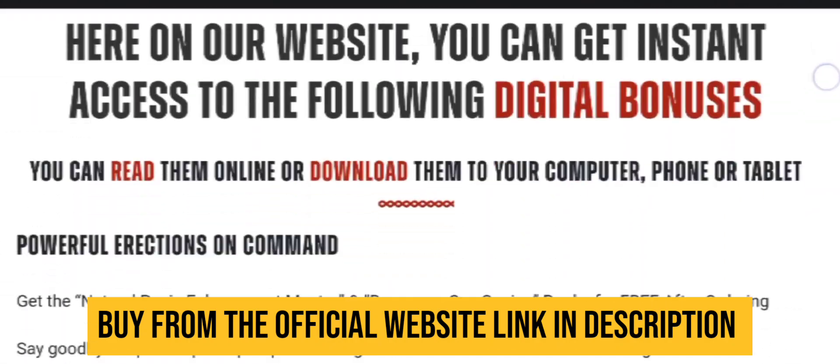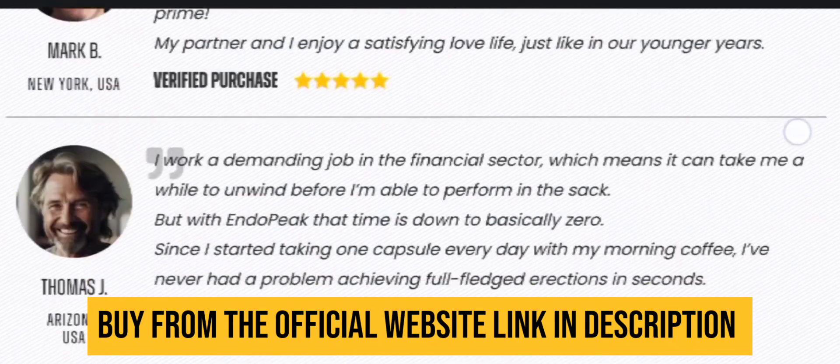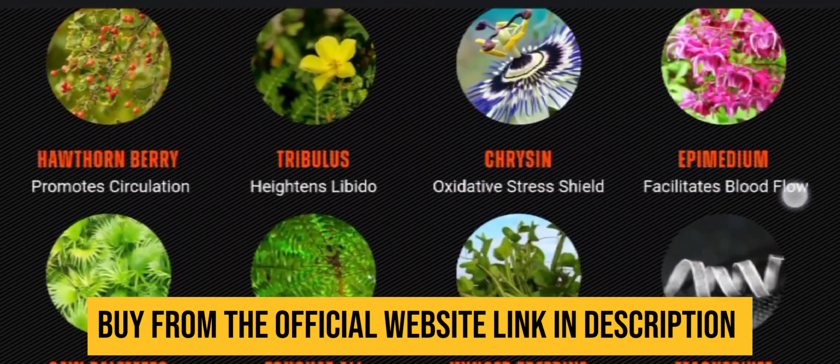So what are you waiting for? You can order your kit today — the link is in the description box below. Comment down below how you felt about today's video. If you liked it, give it a thumbs up and share with your friends.